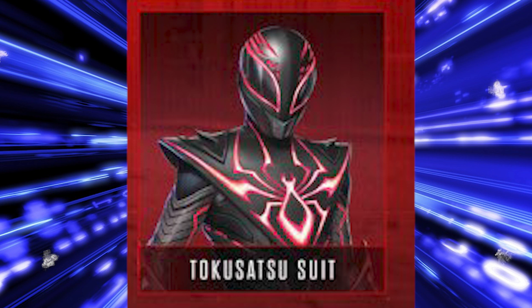So having this Tokusatsu suit, obviously everyone was like, oh man, wow, it's so cool. Some people liked it, some people didn't. Personally, I think that it is definitely, without a shadow of a doubt, called the Tokusatsu suit.